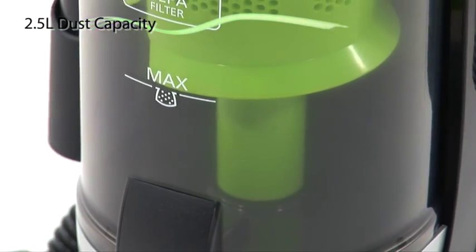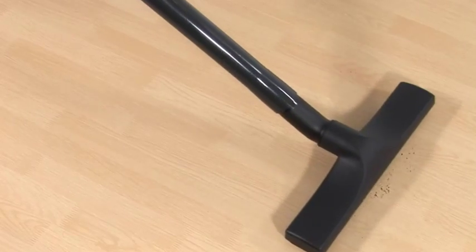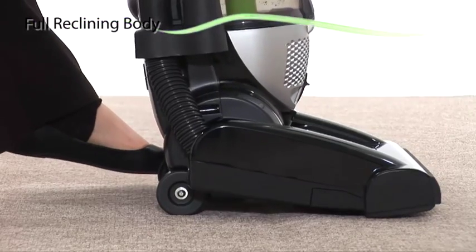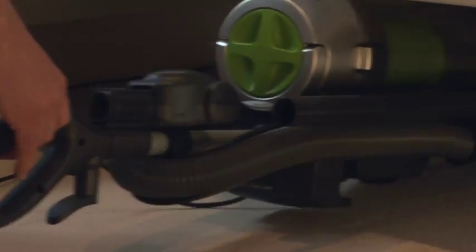This bagless vacuum holds a 2.5 litre dust capacity and is suitable on all floors. Enabling you to reach all those tricky areas is the vacuum's fully reclining body, perfect for vacuuming under beds.